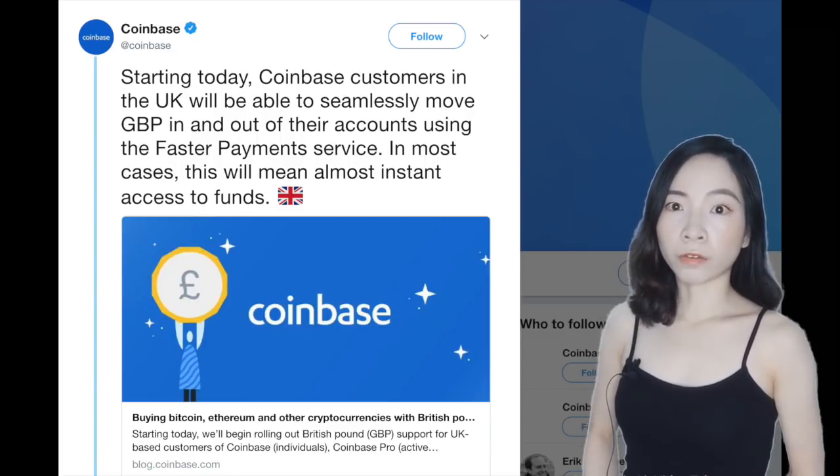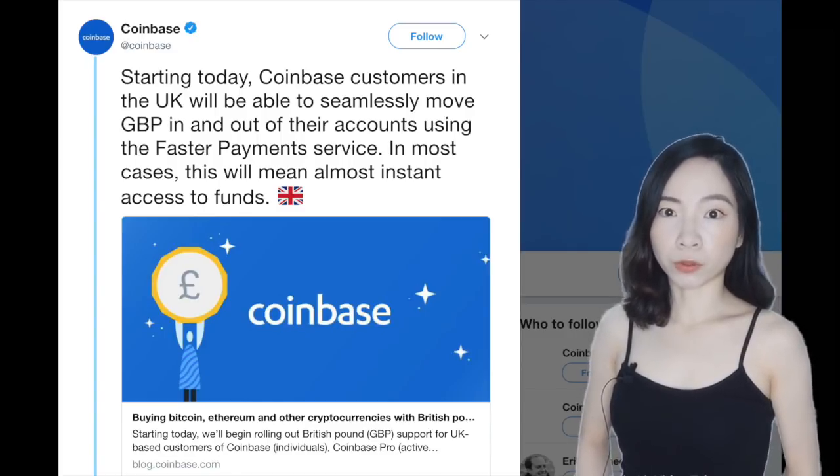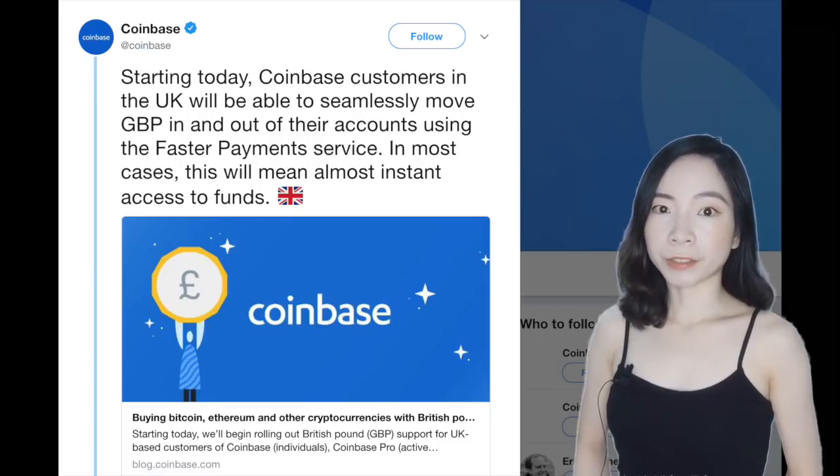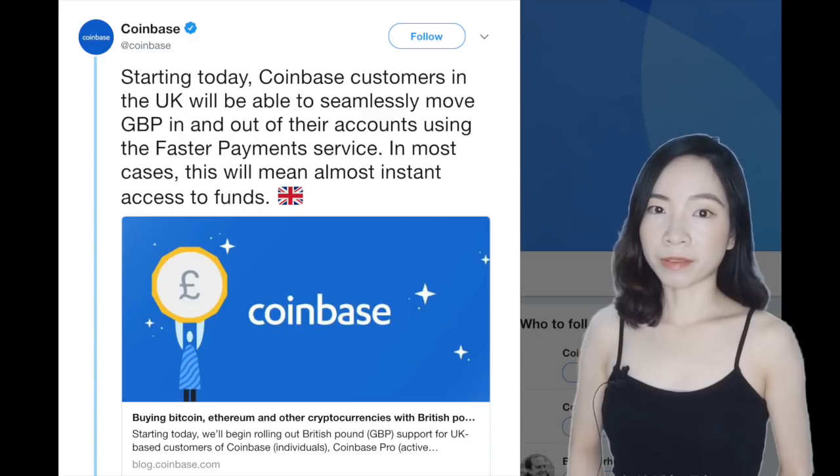Coinbase UK division will now offer same-day deposits and withdrawals from the platform, allowing transfers to happen almost immediately. Previously, customers had to convert cryptocurrencies into Euros before converting a second time into Pounds. Transfers usually took several days.